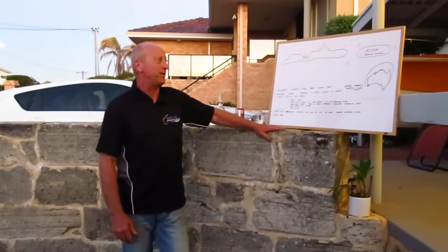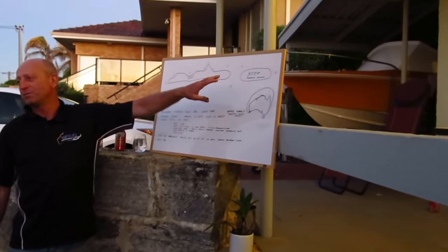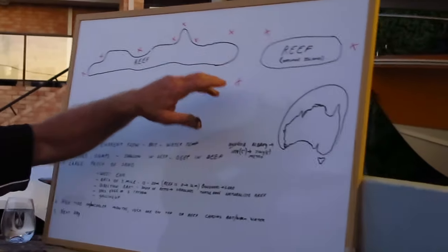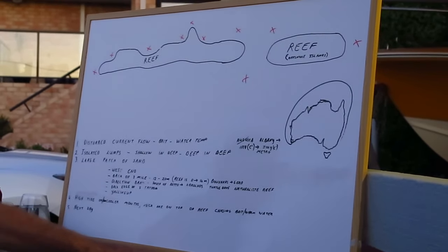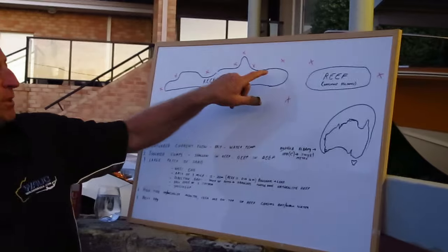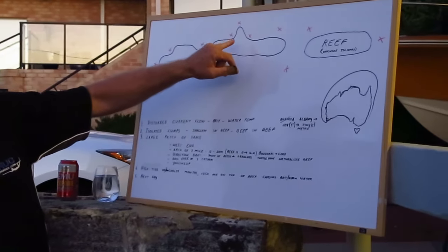We'll start with where do you find them. So this is a bit of an amalgamation of reef and also a little bit from Bernier and Dorre Island up at Carnarvon. When you're looking for mackerel, you're looking for current, where a current is being disturbed. It'll happen at the end of a reef, or where there's a gap in a reef where water's rushing in and out as the tide goes in or out. It'll also happen where the reef protrudes.